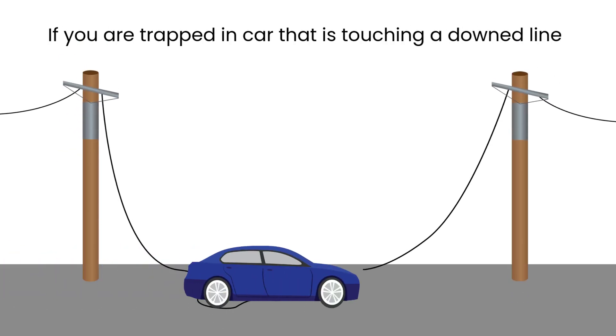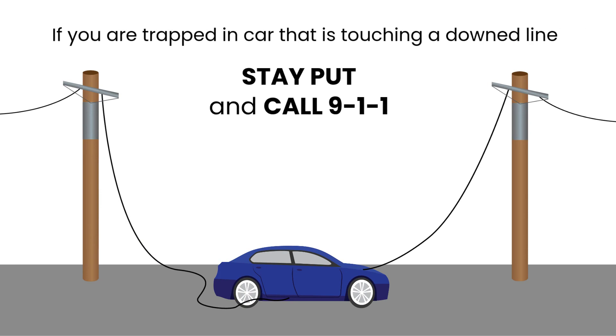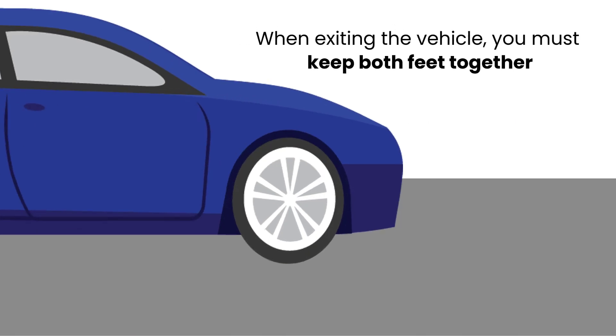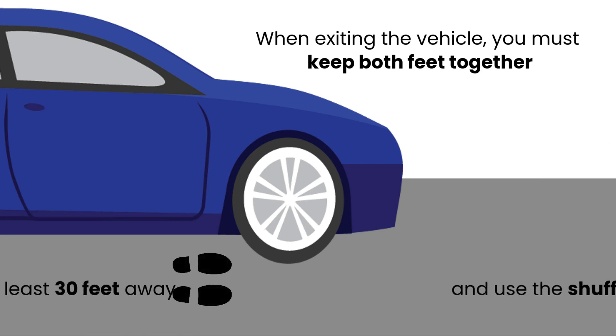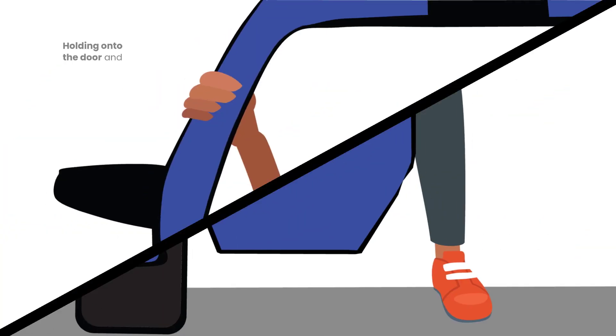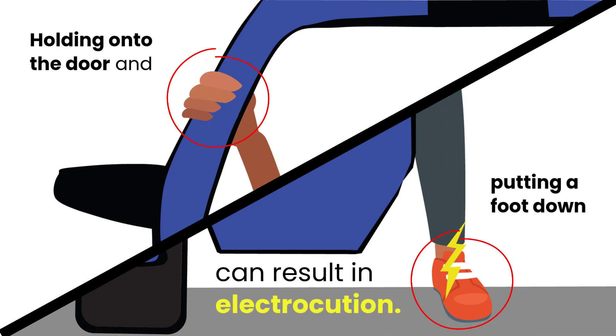If you are trapped in a car that is touching a downed line, stay put and call 911. If remaining in the vehicle is too dangerous — if a pole or a tree is leaning over you, or there is a fire of any kind — when you exit the vehicle, you must keep both feet together and use the shuffle step or hop method until you are at least 30 feet from the vehicle. Holding on to the door and putting one foot down could send the current through your body, resulting in electrocution.